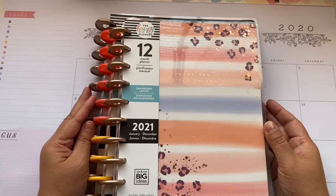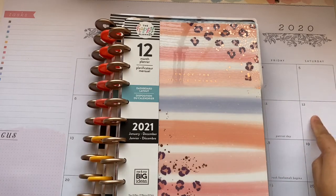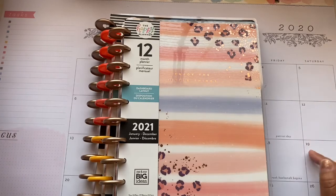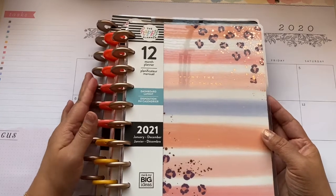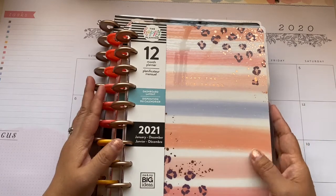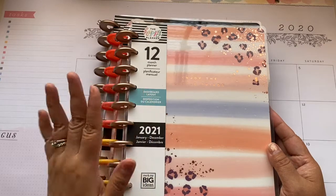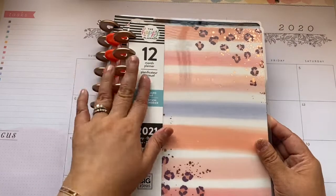Hey there planners, welcome back to my channel. My name is Mimi. Good morning to you. Today is Saturday the 19th. It's early in the morning and I just want to share with you a couple of things that I purchased from the new release from the Happy Planner. These are the planners for 2021 and they are 12 months.